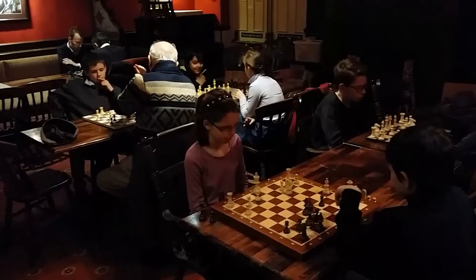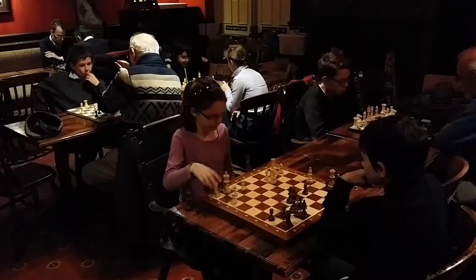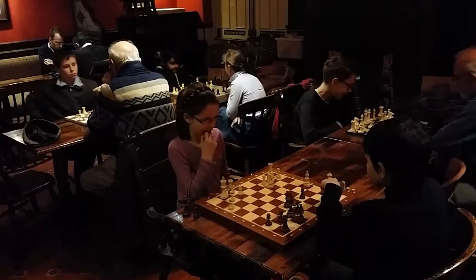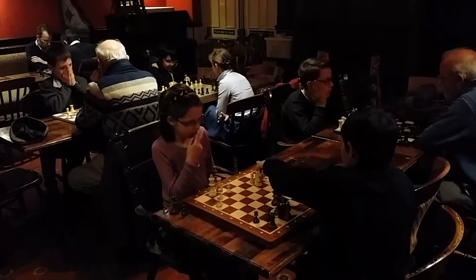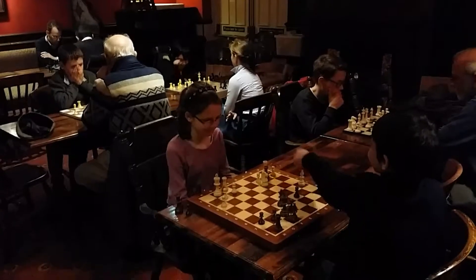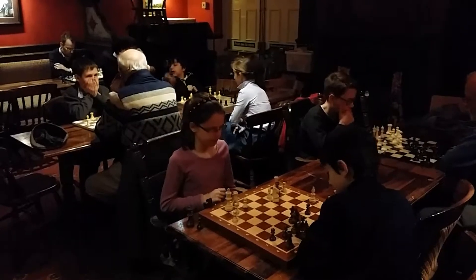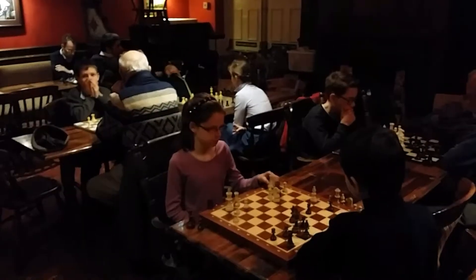And if you want to play chess with people like this, then come on down to Southgate Chess Club — www.southgatechessclub.wordpress.com. We're on Wednesday nights from 5.30 to 7pm in the Fisherman's Arms on Winchmore Hill Road in Southgate.